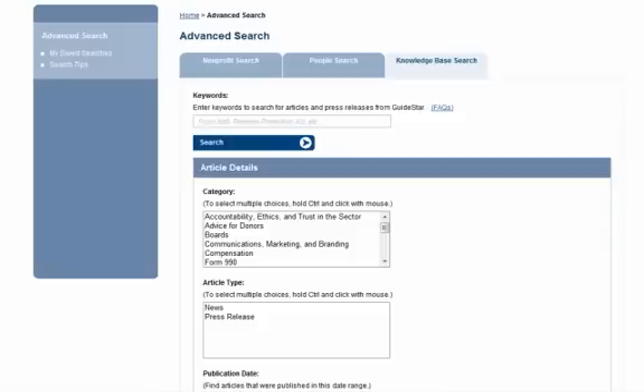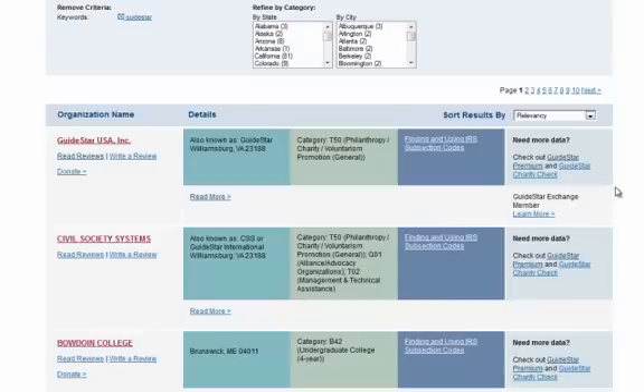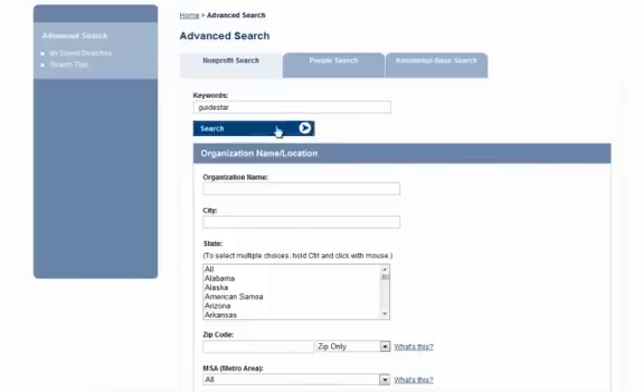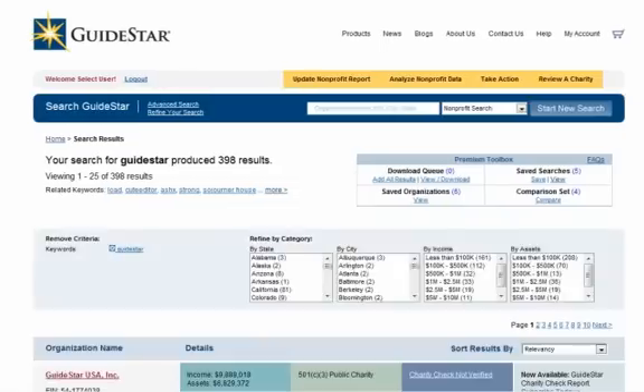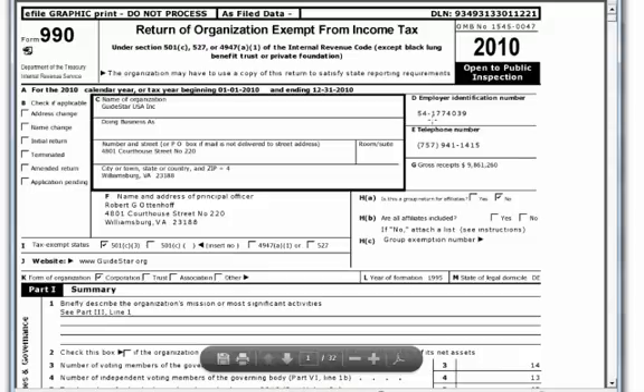GuideStar Premium also gives you more information in the search results. Here is what you see when you are not a GuideStar Premium subscriber and do a search, and here is what you see as a GuideStar Premium subscriber. You get the employer identification number, assets, type of nonprofit including IRS subsection code, and a direct link to the latest 990 or annual reporting form received from the IRS for that organization.